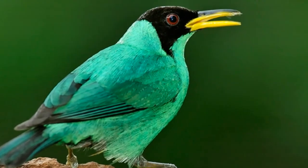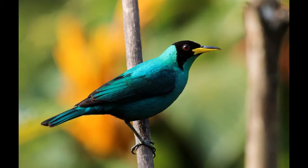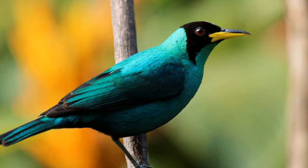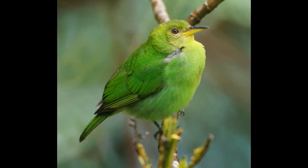The main predators of Green Honey Creepers are snakes. Green Honey Creepers have a long, sharp, and decurved beak designed for eating nectar, fruits, seeds, and insects. Although their name Honey Creeper suggests that nectar is their favorite food, fruit represents more than 60% of the Green Honey Creeper's diet. Nectar represents only 20% of their diet, while insects make up about 15% of total caloric intake.